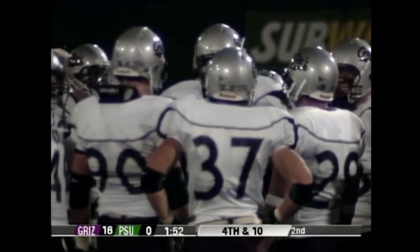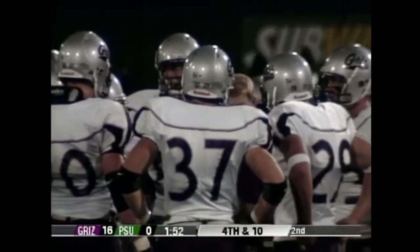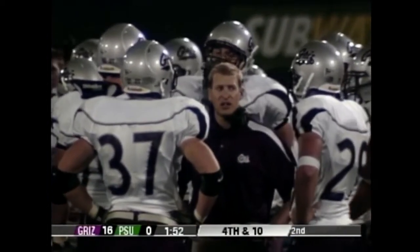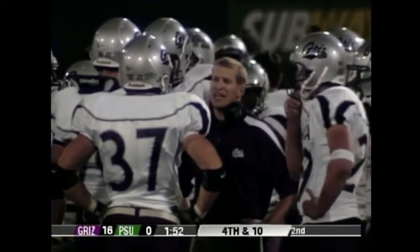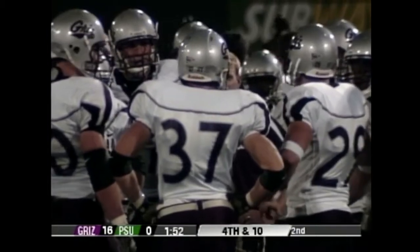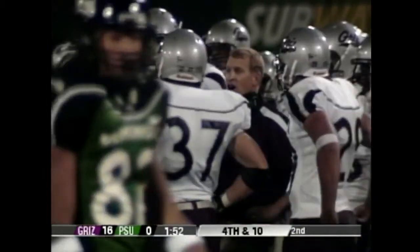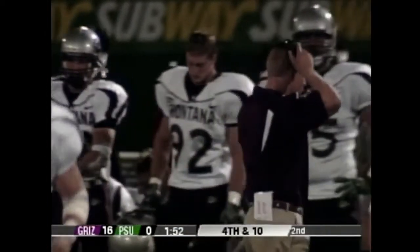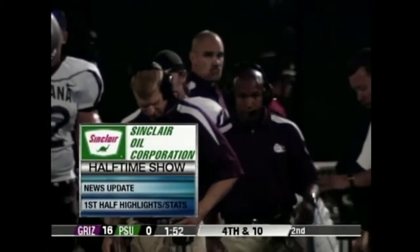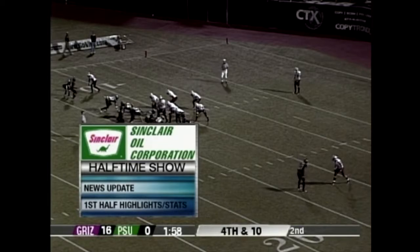This has been a great first half for Montana. To summarize with 1:52 to go: this is a big game, everyone expected a slugfest, and Montana has shut out Portland State in the first half. Portland State is actually fortunate to have it this close. If you're Coach Walsh going into halftime, you tell your team: we're in this — all we need is some breaks, a new quarterback, settle down, get a touchdown, and this is a ball game. Coming up on the Sinclair Oil halftime show: a news update and first-half highlights and stats.